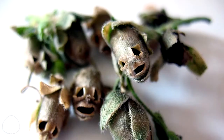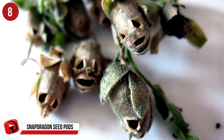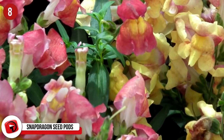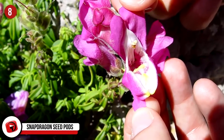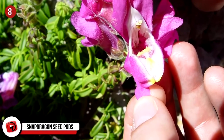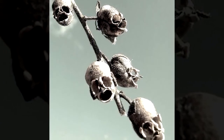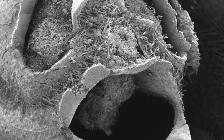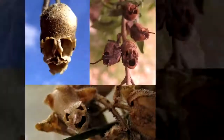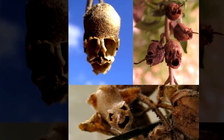Number 8: Snapdragon Seed Pods. These are also known as dragon's skull. The Snapdragon has been a really popular plant for gardens for many years, and the name comes from the resemblance of the flower to the head of a dragon. When you squeeze the flower laterally, the dragon opens and closes its mouth — and honestly, it's a whole lot of fun. But then the flower dies and dries, and what's left behind is something a little more macabre: what appears to be skulls hanging from a plant.